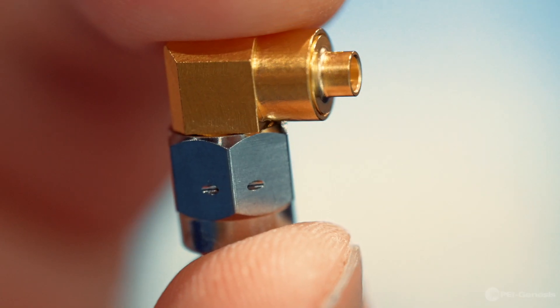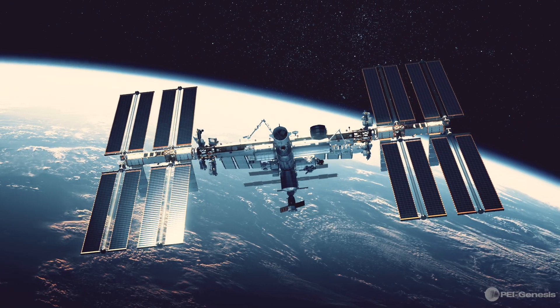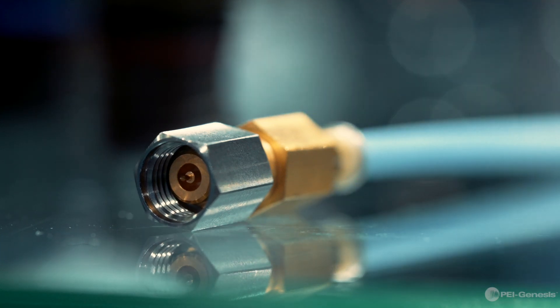Our RF connectors and cable assemblies are engineered to reliably transfer information from the radio spectrum to your equipment. Hi everyone, my name is Jamal Haji, RF engineer at PI Genesis.